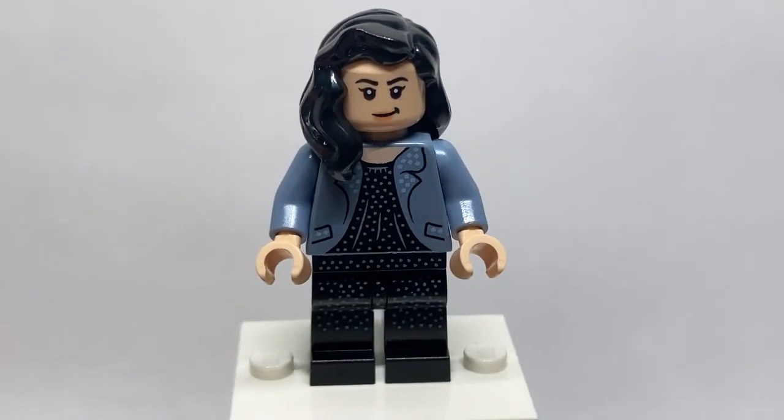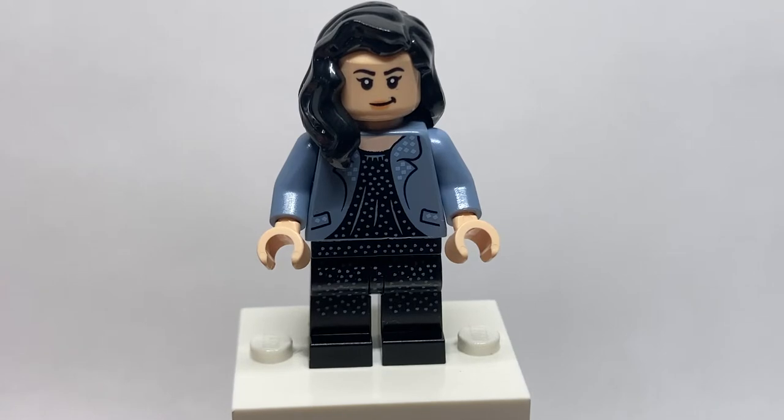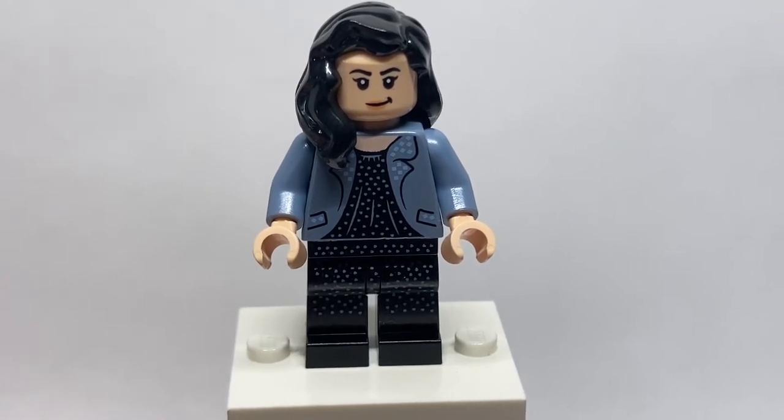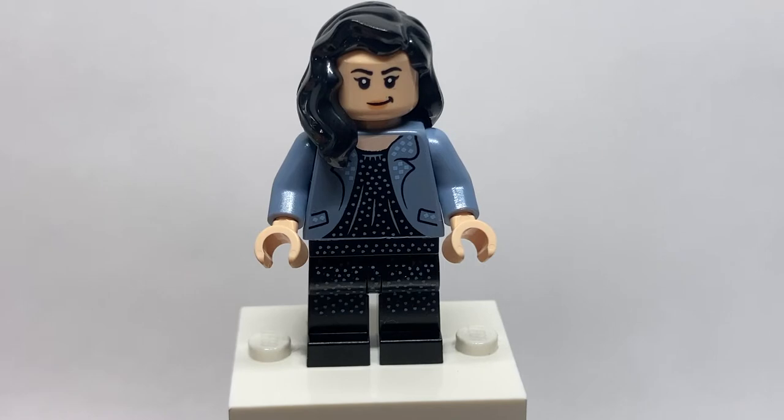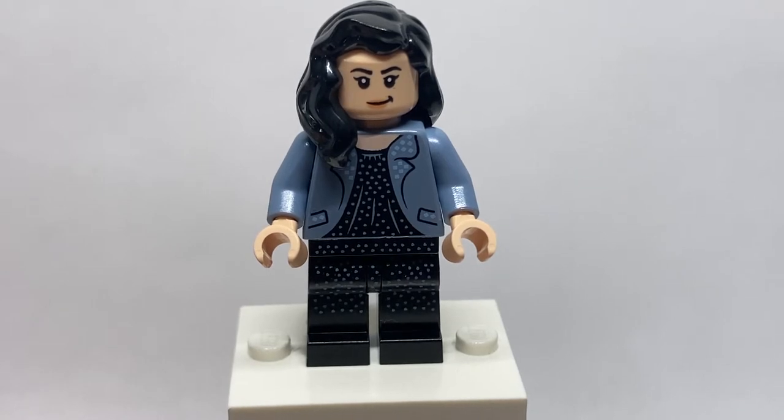The next minifigure is — excuse me — Mary Cattermole. She is the witch who was on trial for stealing magic for being a Muggle-born, which was ridiculous. She has no accessories, however she is the only other character in the set to have leg printing, which is really great to see. It continues on from her dress on the torso, which is really, really cool — I love the speckle designs.